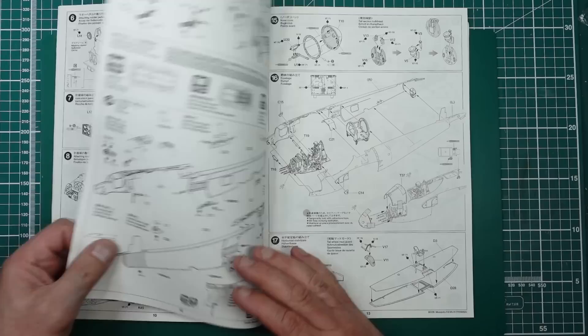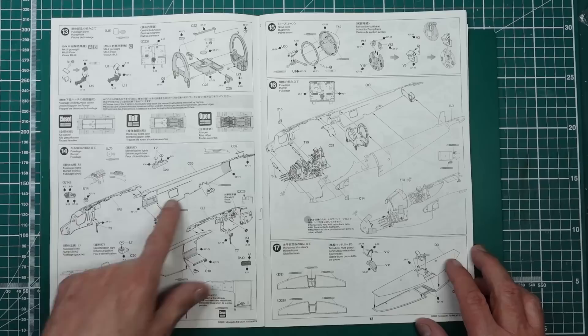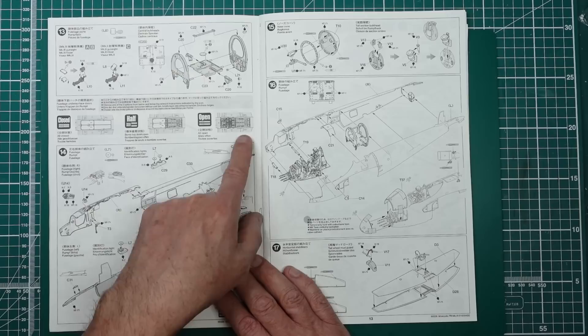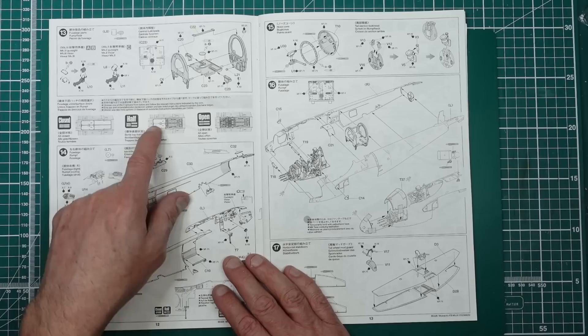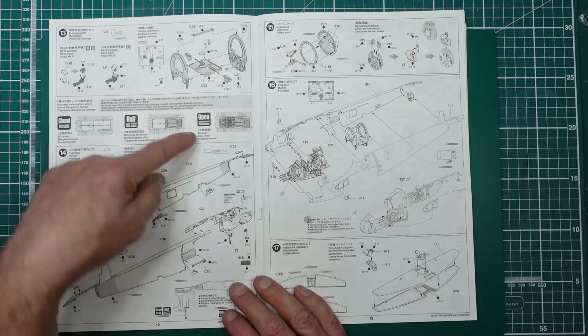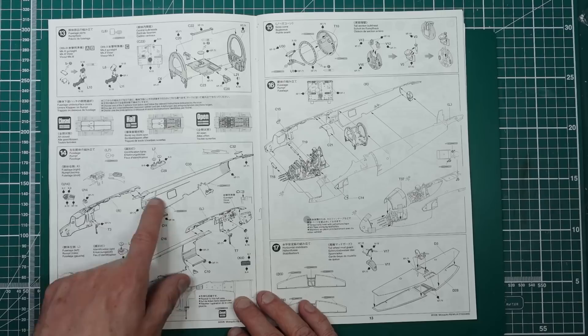The bomb bay options in the Tamiya kit are very flexible: half closed with bombs and fuel tanks, half closed with guns, or fully open exposing all the guns and cannons underneath. The fuselage sections suggest Tamiya may have considered a Mark IV release as they have separate 4.5-section fuselage parts, but that hasn't happened yet. Guns in the nose and cannons underneath — really comprehensive options.